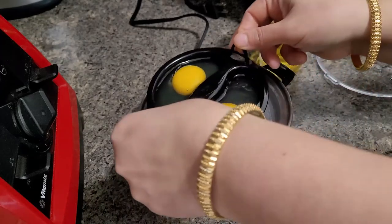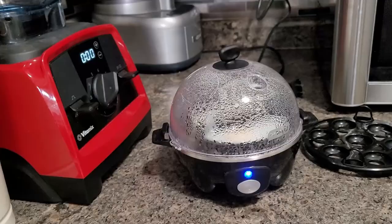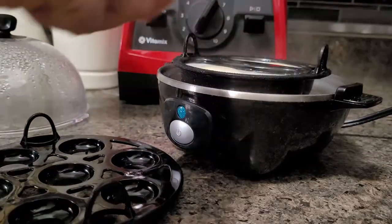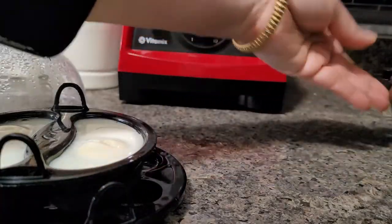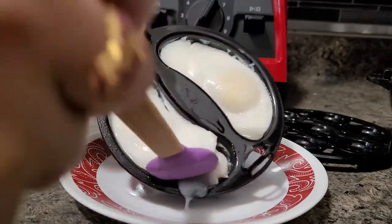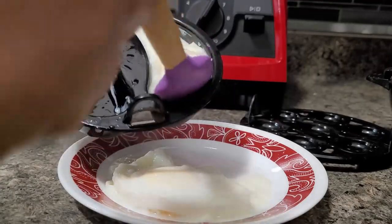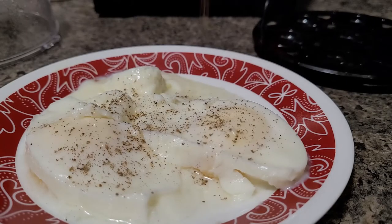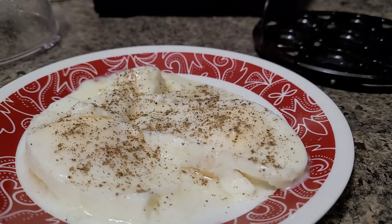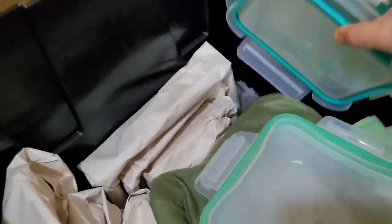I will definitely share the waffle maker in my next video. The overall review of this product is very very good. In our house it is very comfortable — kids manage to make their own eggs in the morning by themselves. I'm just demonstrating here; otherwise they make their own egg while I'm preparing their lunch box.